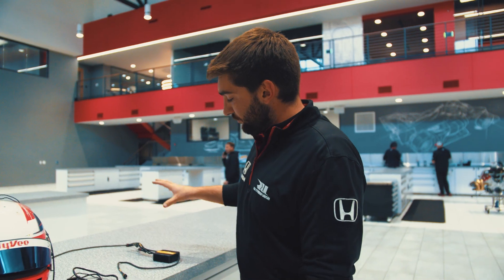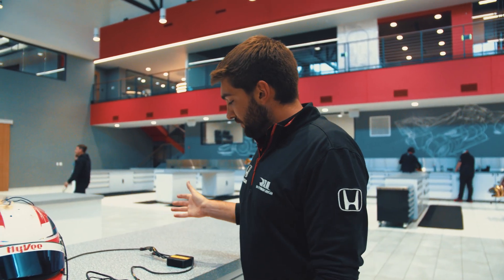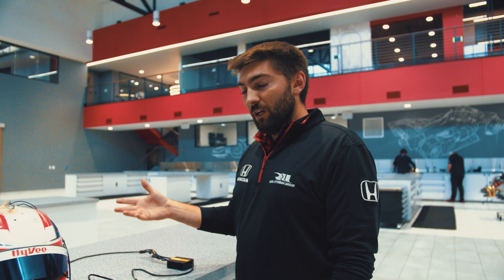We do not run car powered, we run radio powered. So as long as the radio is plugged in and powered on, the driver can talk to us regardless of whether the car is on or off.